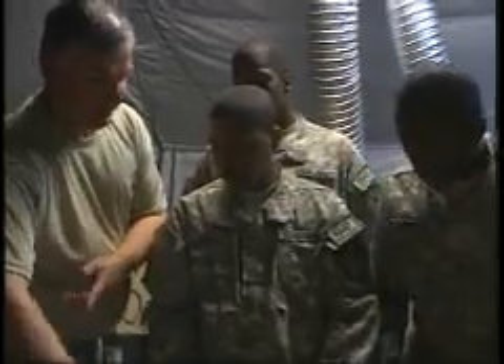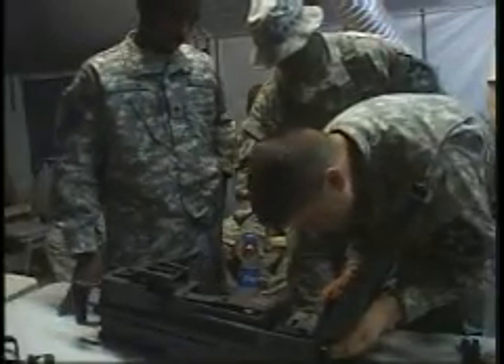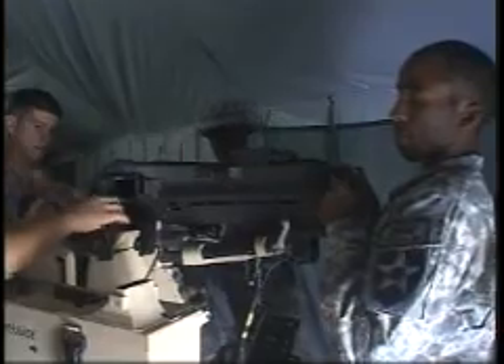Fairly new to Afghanistan, soldiers will receive a five-day course on the weapon system. They will be able to properly use a weapon with the CROWS 2 and understand how to operate the newly upgraded system upon the completion of the course.